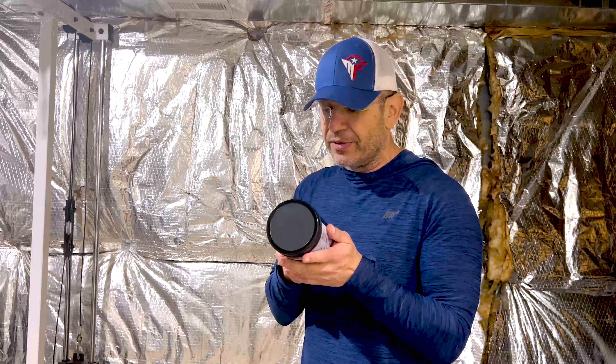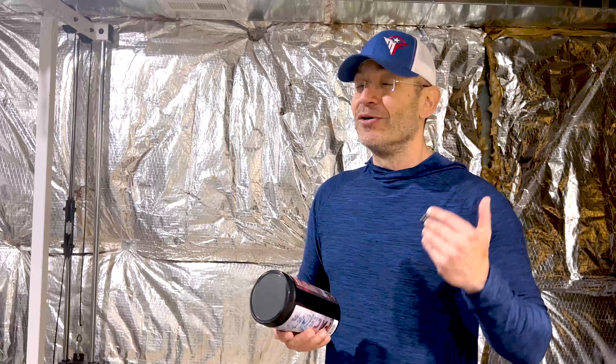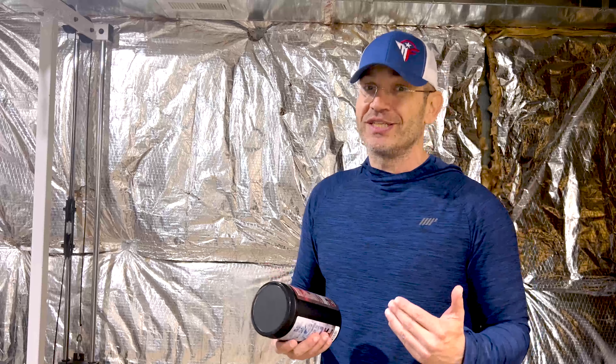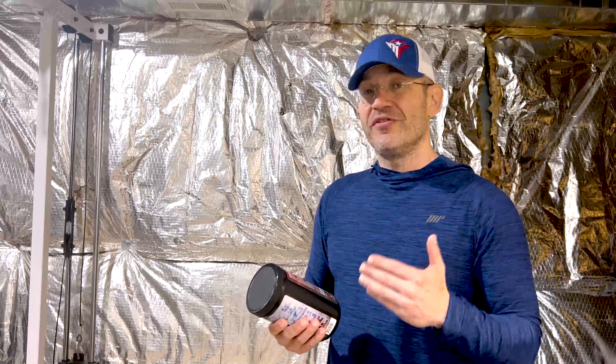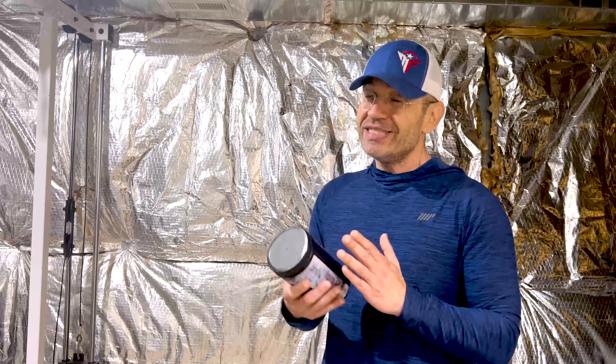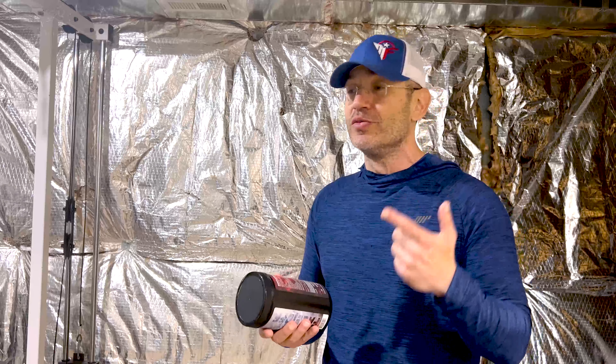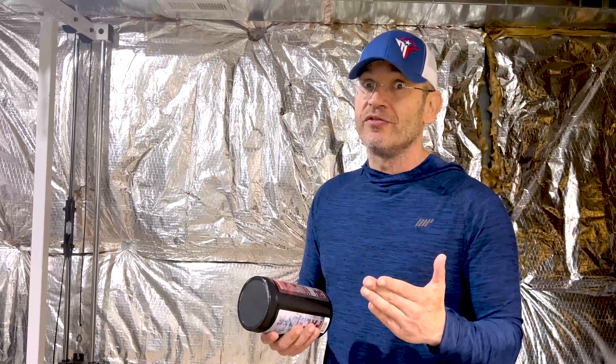You know what to expect, at least on paper. This thing has 20 servings at one scoop and 40 servings at two scoops. We don't necessarily love the one scoop/two scoops format because on this channel we're the two scoops channel — we usually go all the way. On two scoops, this has a lot going on. Some of you might actually go one scoop, because even on one scoop this is a full-dose Stim Junkie pre-workout.